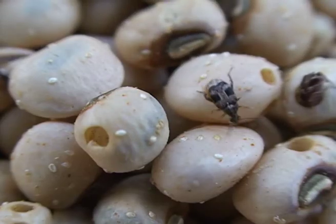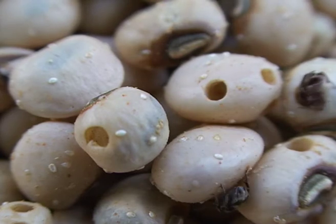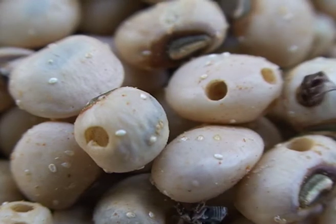Beware of the hidden enemy. Cowpea seed beetles spend most of their life as larvae hidden inside the grains on which they feed.